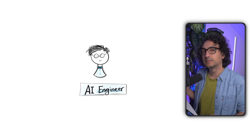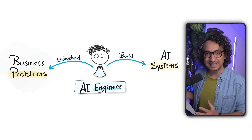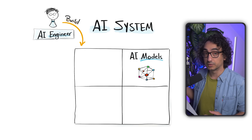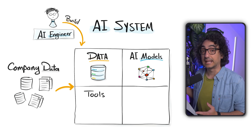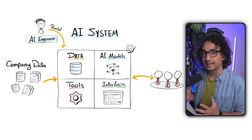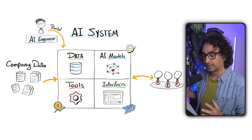Simply put, an AI engineer is someone who builds systems that use AI to solve real business problems. You are not building a ChatGPT or training a data model — you are building an AI system. Inside that system you will connect AI models like OpenAI or Hugging Face models, the company's data, databases, files, and documents, and the company's tools and apps like emails, internal services, and interfaces where users interact. Your main job is to make everything correct, secure, fast, scalable, and cost-efficient.